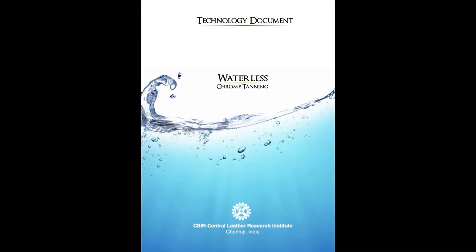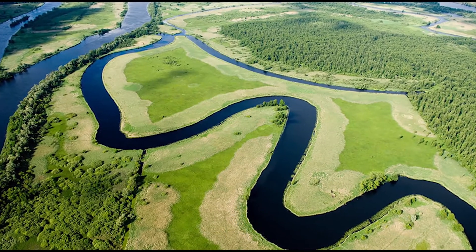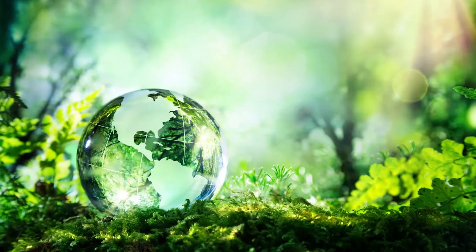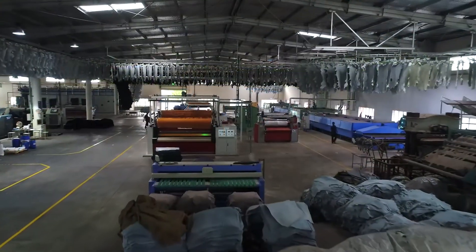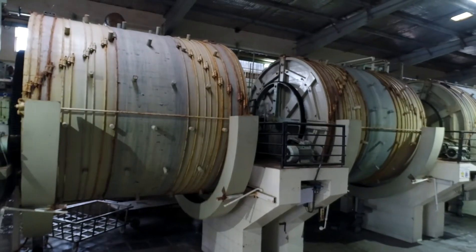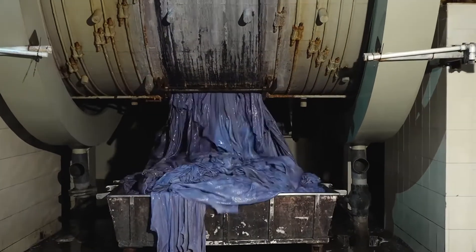This technology will ensure sustainability of the tanning industry in Africa and other developing economies. Bharat Enterprises, Ranipet, is one of the tanneries which has obtained the license of the waterless chrome tanning technology.